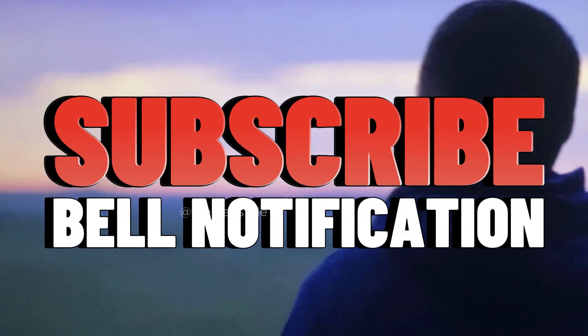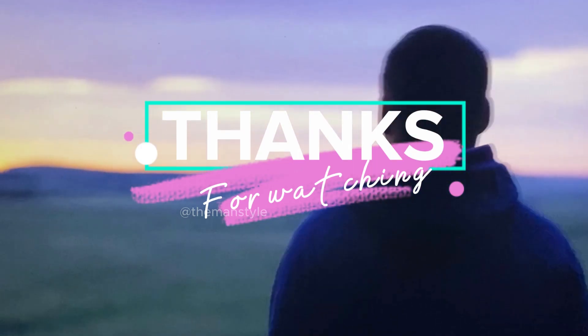I hope you enjoyed this video. Please like and subscribe and see you in the next video. Thank you.